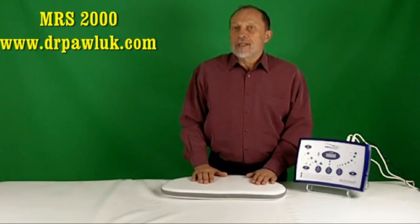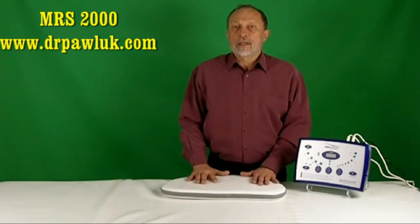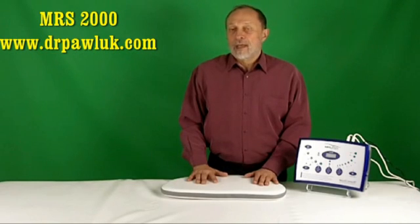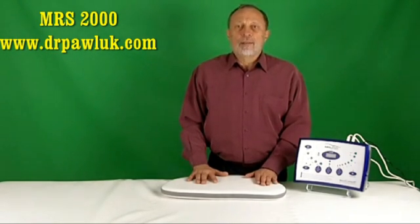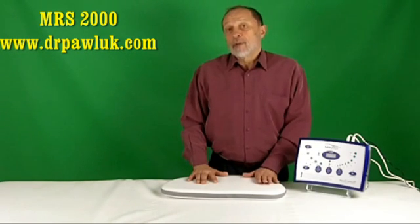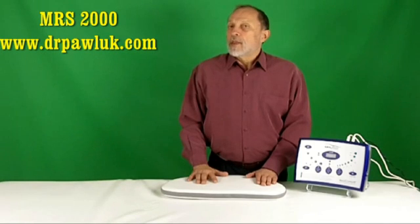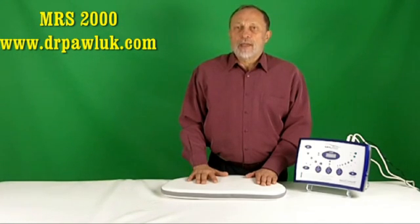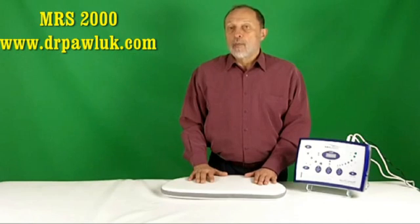These magnetic field intensities are very effective. However, the overall magnetic field strength of the system is gentle enough to accommodate even most people who are electrosensitive. As with most PMF systems, the cellular and tissue effects of an application can last for variable amounts of time after a treatment session, commonly even up to several hours. The minimal recommendation for health maintenance is to use the system for at least 8 minutes twice a day on the whole body pad.